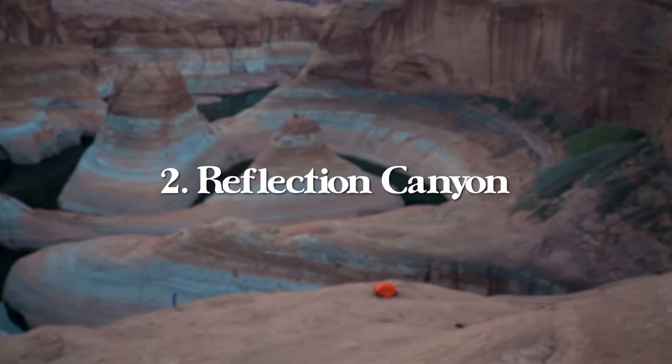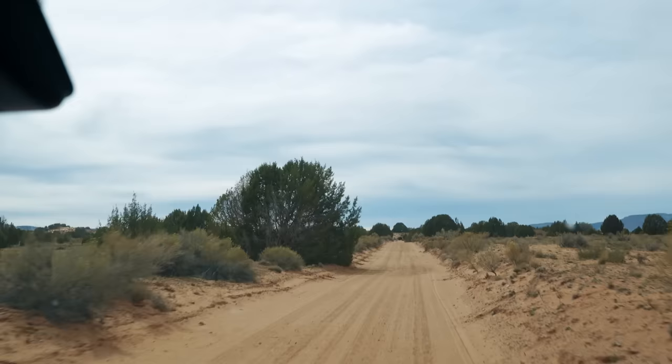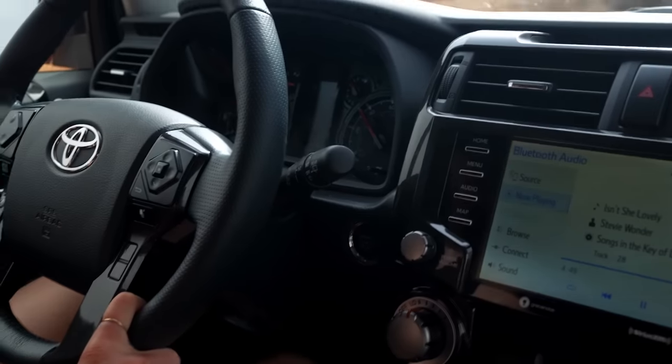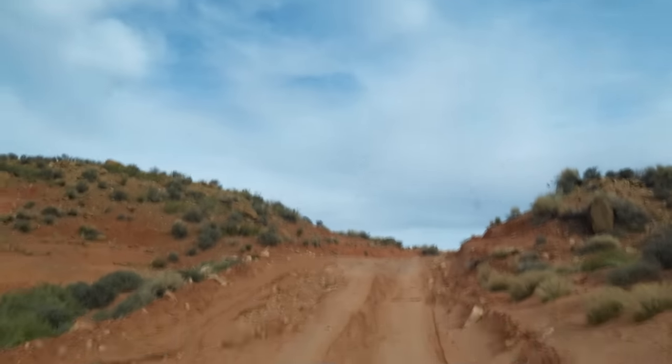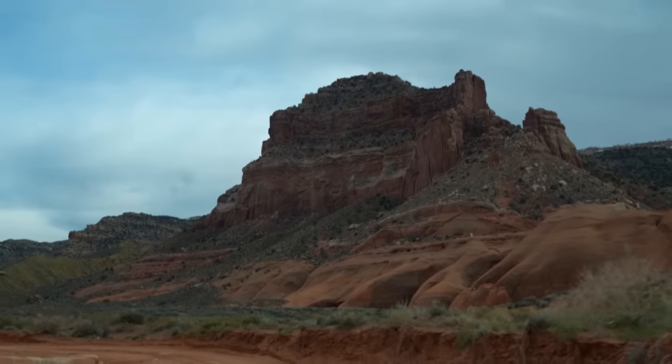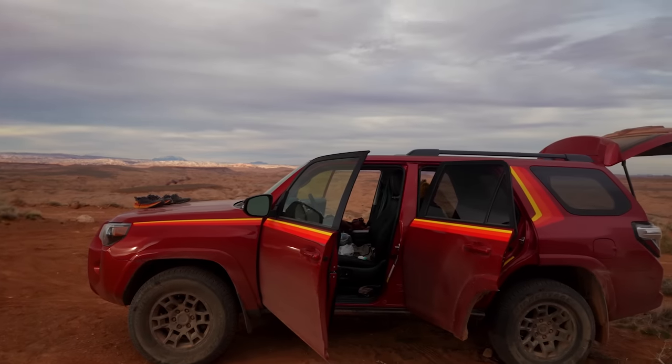Next up is Reflection Canyon, a beautiful desert hike inside Glen Canyon National Recreation Area that takes you from Escalante to Lake Powell. To get to the trailhead, you have to drive 2 hours and 15 minutes from the town of Escalante — 50 miles down Hole in the Rock Road, a miserable washboard dirt road.